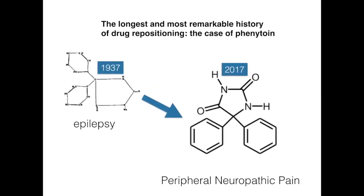Meanwhile we have worked with phenytoin for a couple of years and phenytoin is a remarkable drug. Its history of drug repositioning is the longest of the entire medical history. In 1937 the compound was first applied in patients suffering from epilepsy, and in 2017 we started exploring its effect in peripheral neuropathic pain.